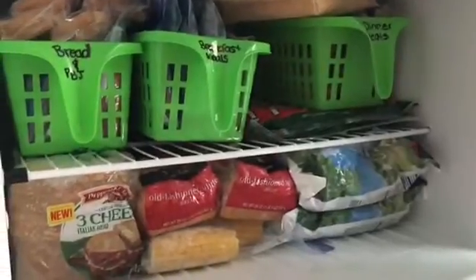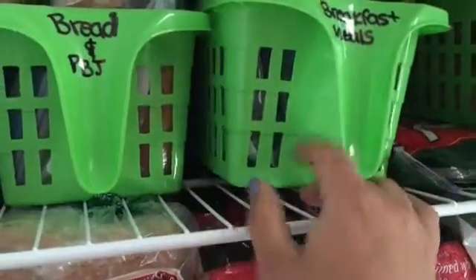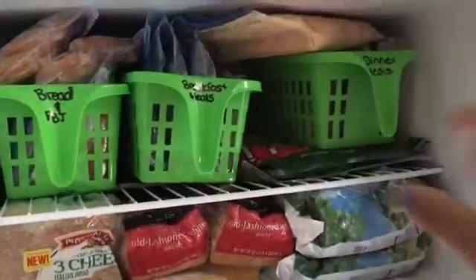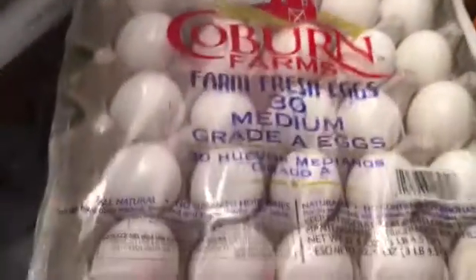That's it! I'm hoping to find a better organization solution but I think this will work for now. I actually like these containers - I might buy some for my refrigerator. For the dollar store, it was only three dollars to try to organize my freezer, which I think is great.